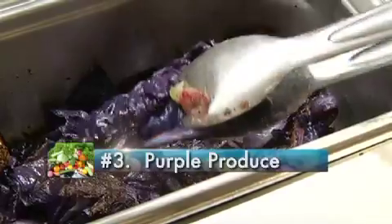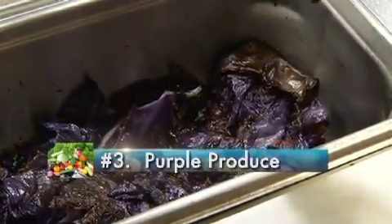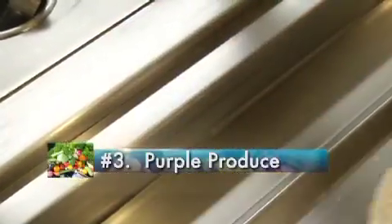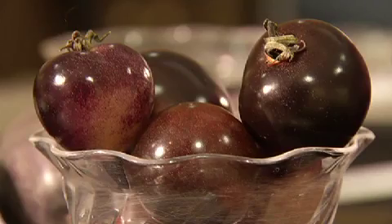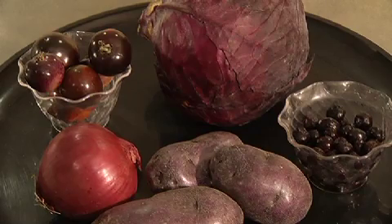Dietician Maureen Franklin says to pick purple produce — it neutralizes free radicals that damage skin. The darker the color, it has the potential to have four times the amount of antioxidants in it. It also improves circulation to help the skin form new cells, collagen and elastin.